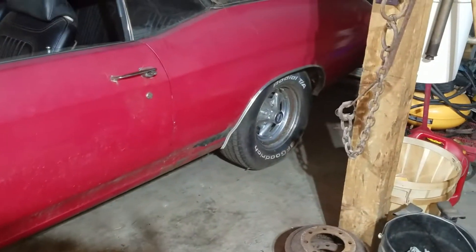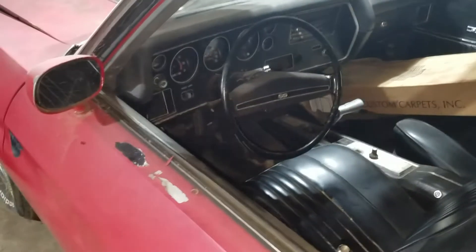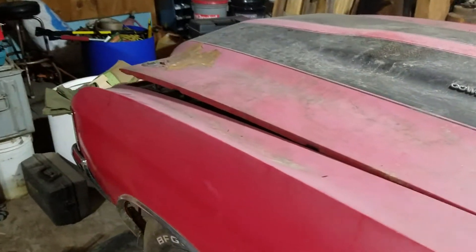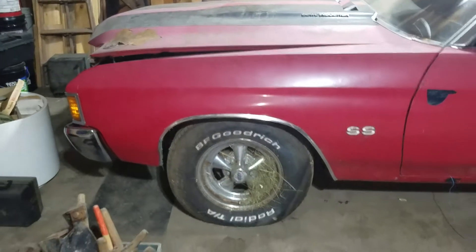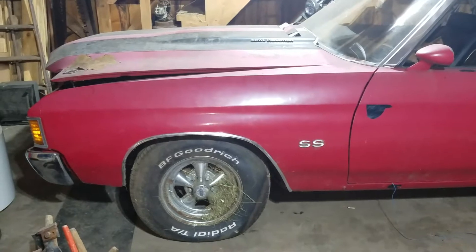I'll start this thing up at the end of the video. I did not wash it, I did not clean anything — it is still in original as-found condition, other than some oil, a battery, and air in the tires.